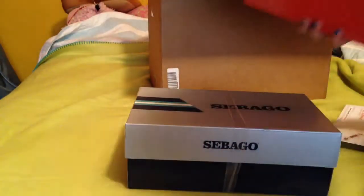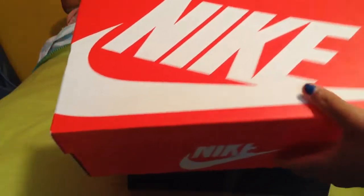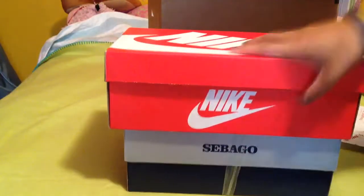Let's do the Nikes first, because these are awesome. Let's open the box. They're in a Nike box like this, so they're Nikes. Women's Roshe Ones, which I always wanted. I'm happy I got them, size 8 and a half.